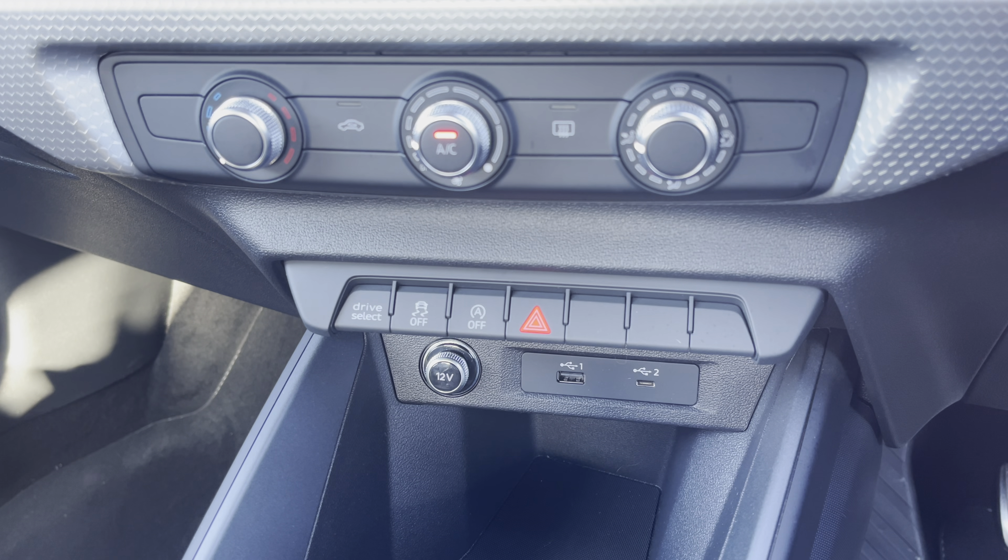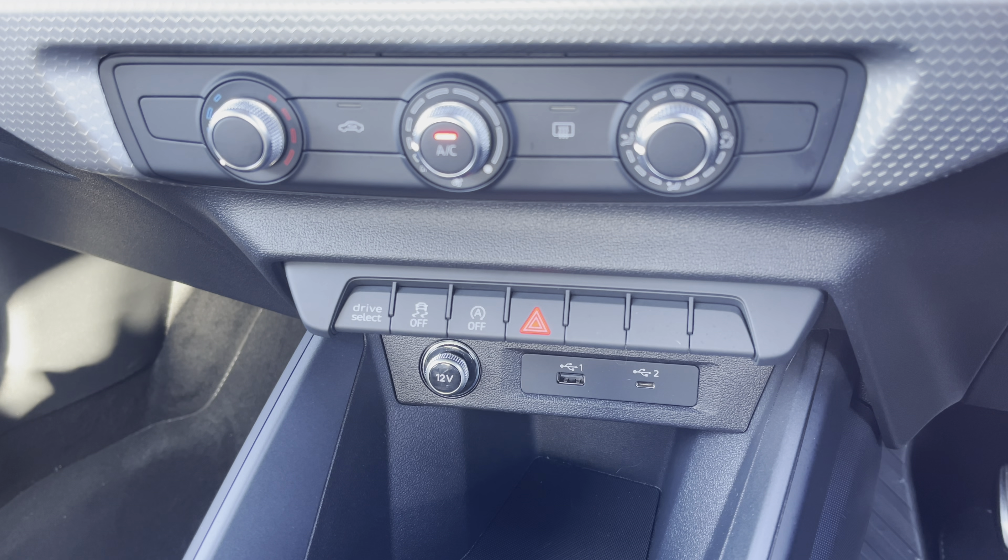Lower down, you'll find the USB ports for charging or connecting for the smartphone interface.